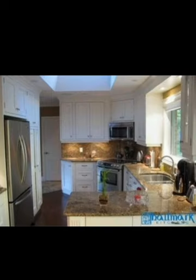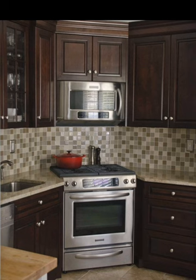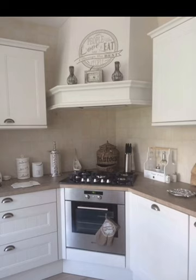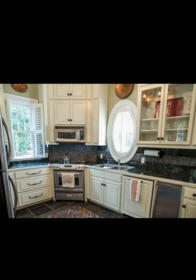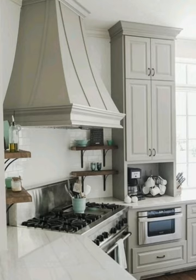This layout optimizes every inch of your kitchen, allowing you to prepare meals, wash dishes, and access storage, all within arm's reach. Plus, the symmetrical balance of the stove and sink adds a harmonious feel to the kitchen's overall design.